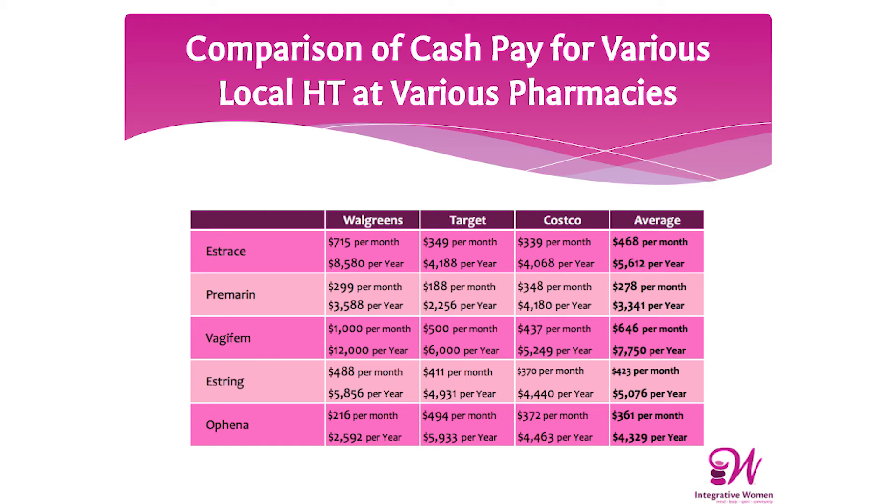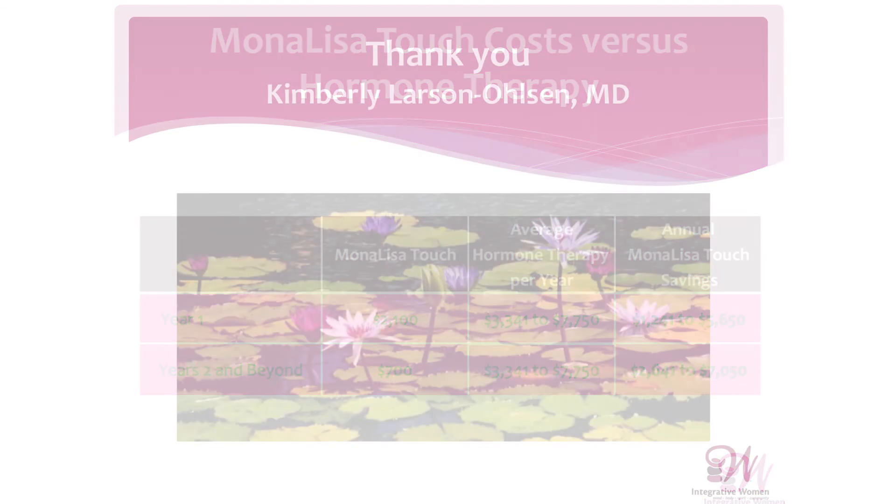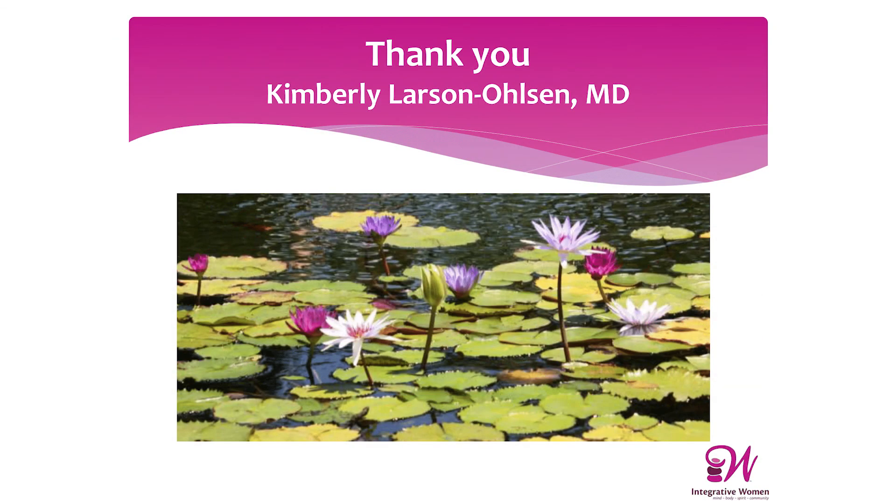There are three treatments, four to six weeks apart, and then one annual maintenance therapy. Currently at my practice, it costs $2,100 for the three treatments, and then $700 for annual maintenance therapy. People have told me it is life-changing.